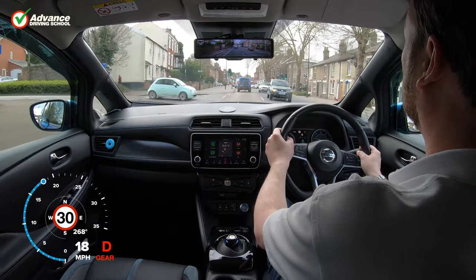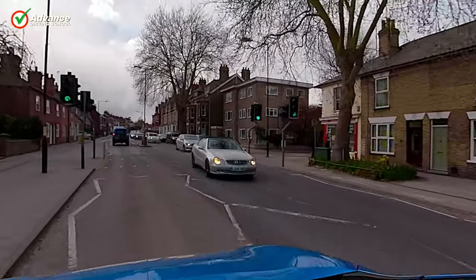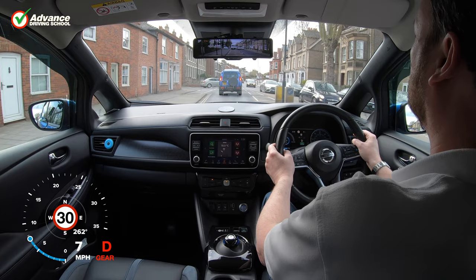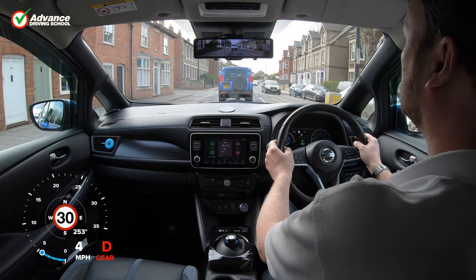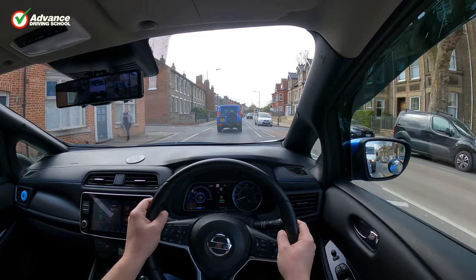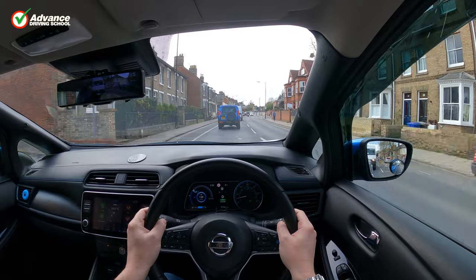Pedestrian crossings are in almost every village, town and city across the UK, and we must understand how they work so we can drive safely. In the UK we have five different types of pedestrian crossing, so in this video we will explain each type and how we should deal with them as a driver.